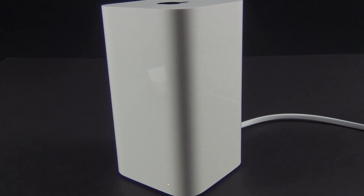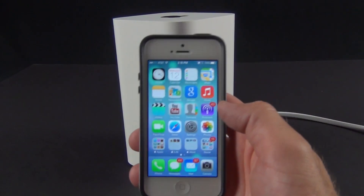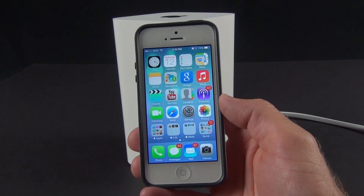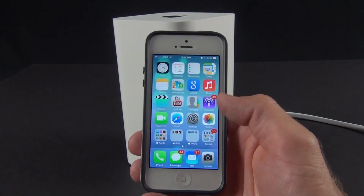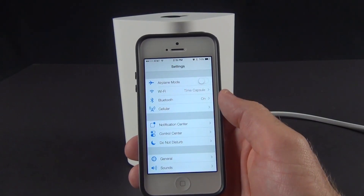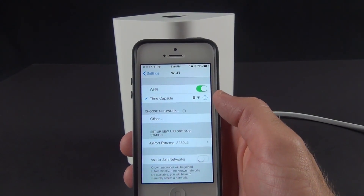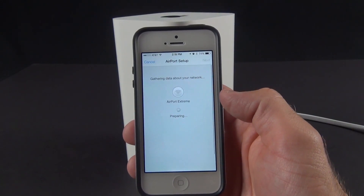I've plugged in my Airport Extreme, and at the bottom you can see a blinking amber LED light, indicating this still needs to be set up. I can either go to my Mac or PC and use the Airport Utility, or I can go to my iOS device — iPad, iPhone, or iPod Touch. I just go to Settings, make sure Wi-Fi is turned on, and go to Wi-Fi. It will scan my network and see the Airport Extreme broadcasting its presence.